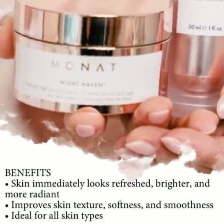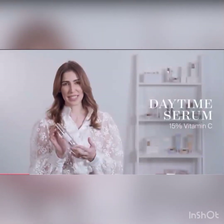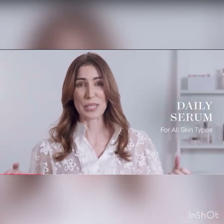Your skin will immediately look refreshed, brighter, and more radiant. It will improve your skin texture, softness, and smoothness. And it's great for all skin types. It's a daytime serum with 15% vitamin C to help boost skin's radiance for a glowing complexion — a supercharged daily serum for all skin types, packed with powerful antioxidants to help brighten and enhance your complexion.